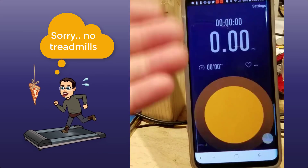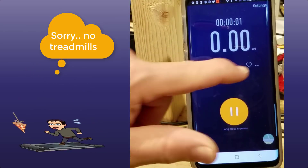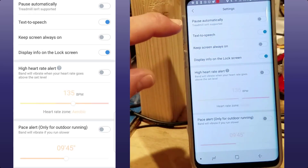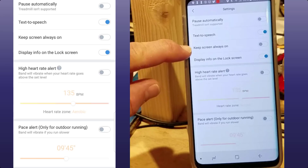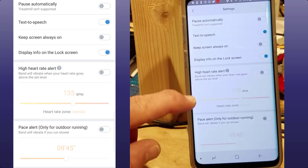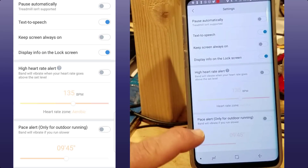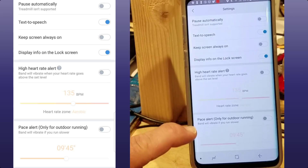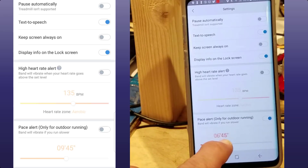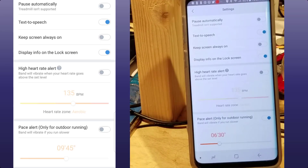In its normal state it tracks your time and your heart rate, but if you go to the settings choice you can tell it to pause automatically, keep the screen always on, and have it give you a heart rate alert so if you've got a certain heart rate you want to reach you can set it. Most importantly, there's a pace alert — if you've got a pace you want to keep, you just set it. For example, if you want a six-minute-30-per-mile pace, set it so the band will vibrate every time you go below that pace.